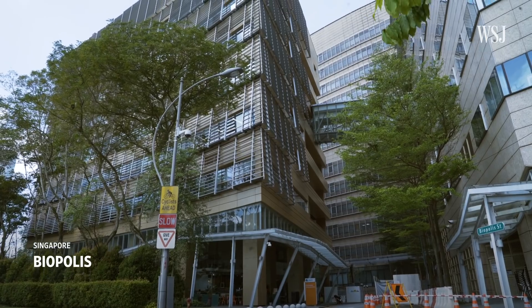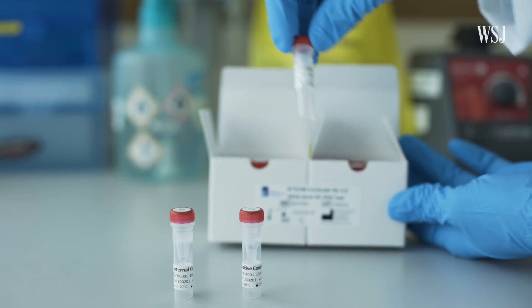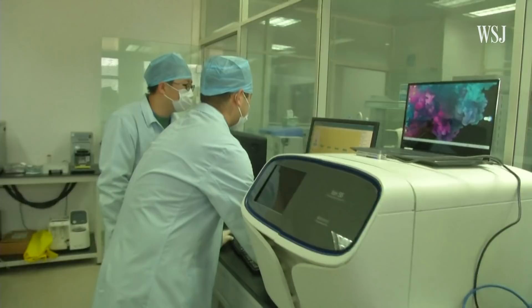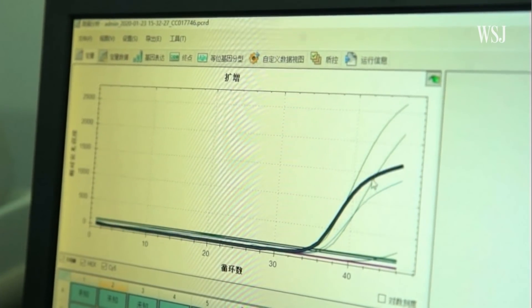This government lab in Singapore has produced test kits for the country's public hospitals and has shipped about 10,000 tests to China. Dr. Sydney Yi leads the team that developed them. She says most doctors use a type of lab test called RT-PCR, which can be used to detect small amounts of pathogens, including viruses like HIV. This is the gold standard that's being used.